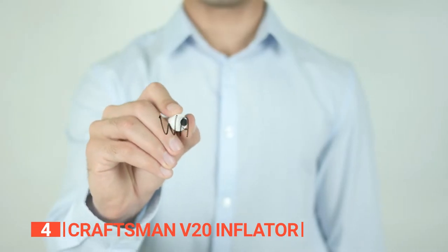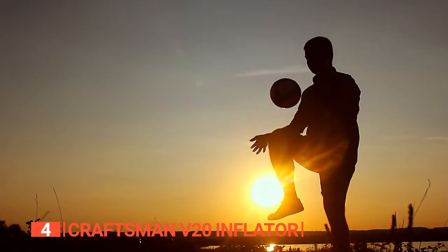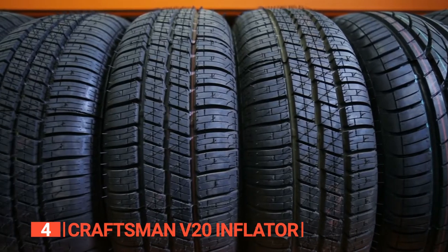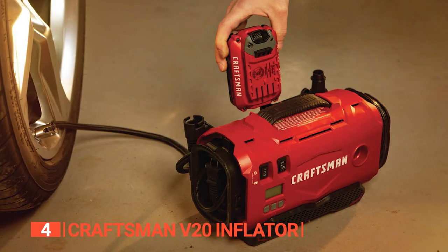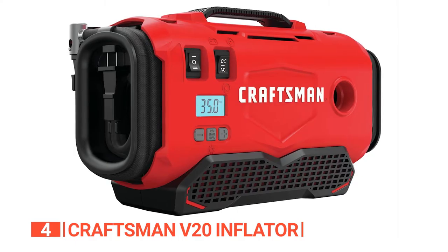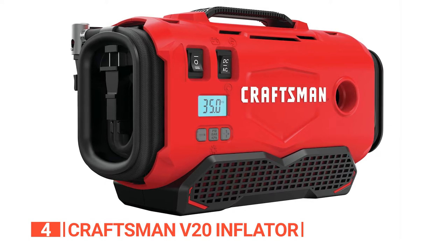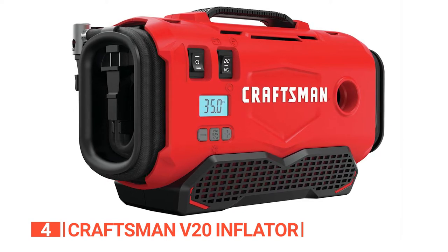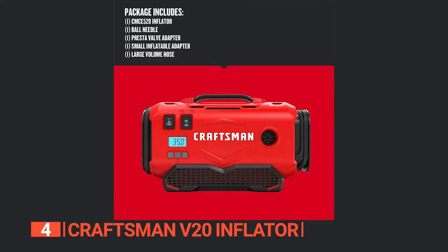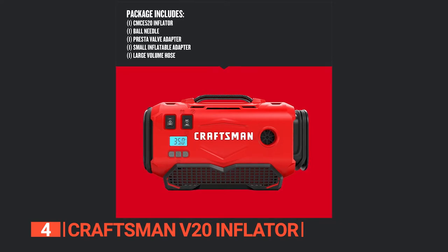Craftsman backs up the V20 with a three-year warranty, making it a reliable investment for your inflating needs. The unit's long air hose, reach, and ability to inflate anything from sports balls to automobile tires make it a must-have for anyone seeking a portable and dependable inflator. Overall, the Craftsman V20 is an excellent product, giving users the freedom to choose their power source and providing accurate and efficient inflation. Its automatic shut-off feature, easy-read display, and versatile functionality make it an essential tool for inflating anything quickly and accurately wherever you go.